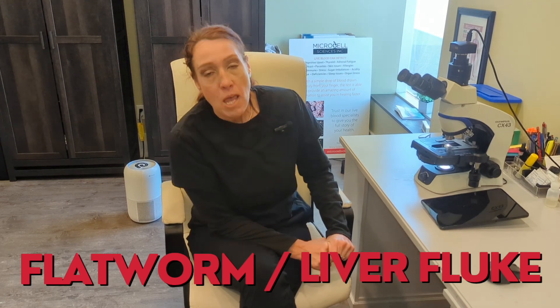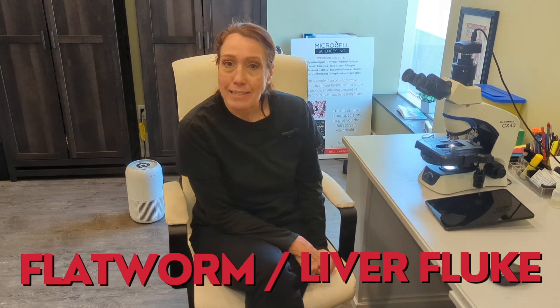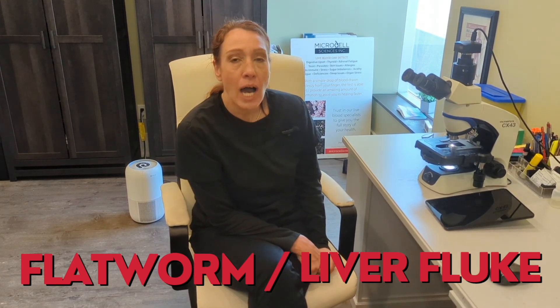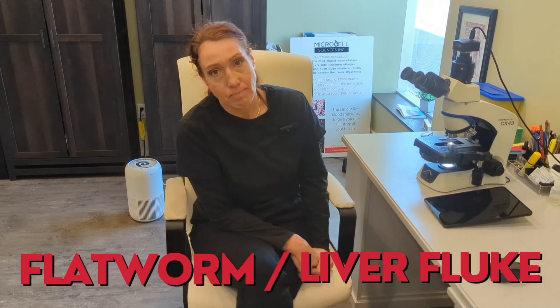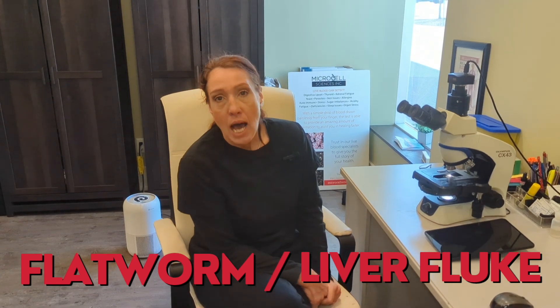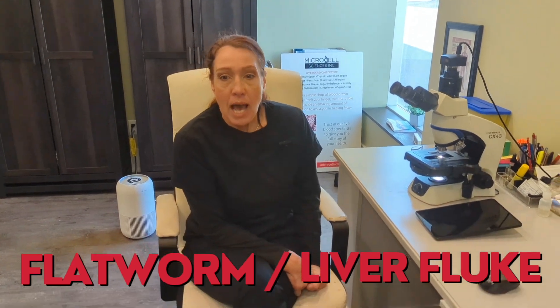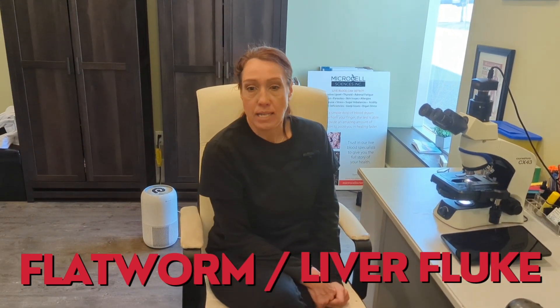The next one we see very frequently in stool pictures is flatworms, also called liver flukes. About 70% of people have liver flukes. They are flat, brown, and kind of look like a digested piece of peach with fuzz around them. They do come out in the toilet, generally on their own, and come from the environment, water, and similar sources.